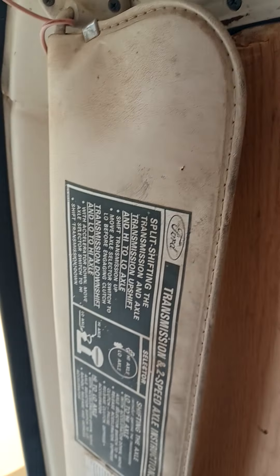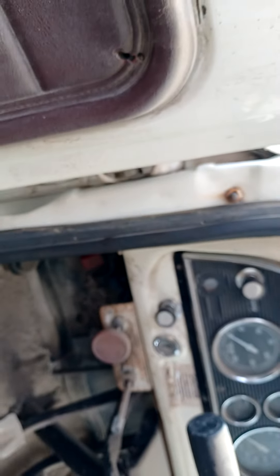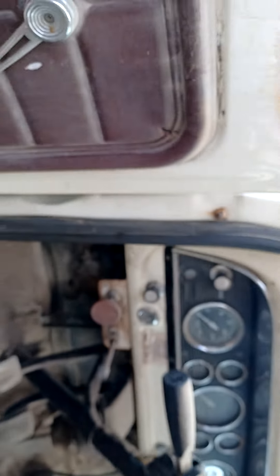There's the climate control. There's the doors. Got a 2-speed axle on it too, if you need anything like that. If you need any goodies on this, let me know. I put a new ignition on it, which I have the key for, so I could get it going. It's got some trim goodies.